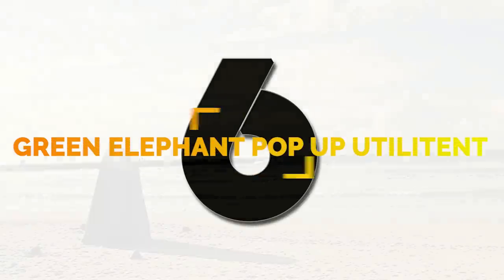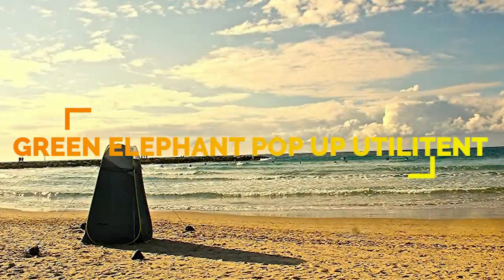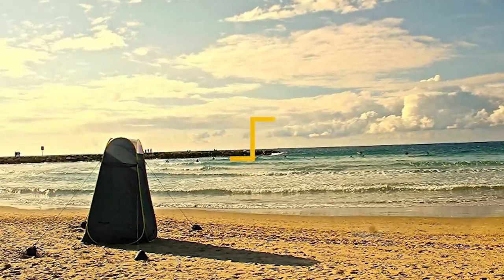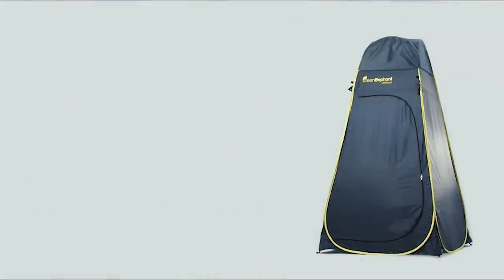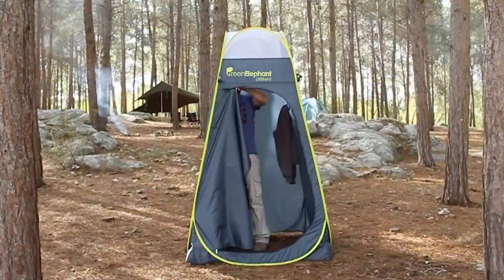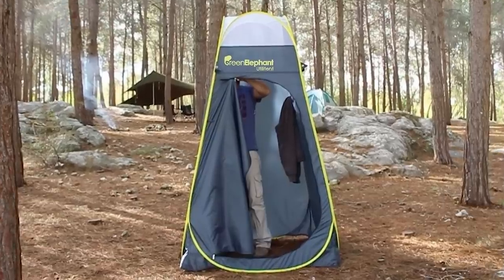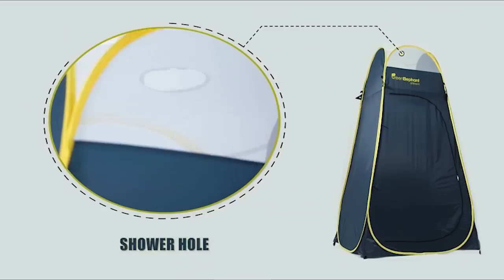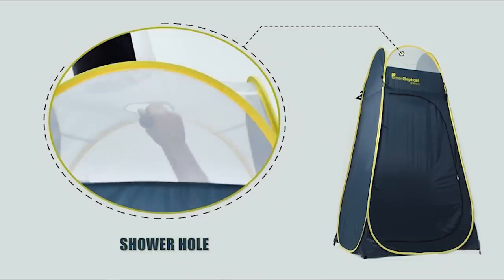Number 6: the Green Elephant Pop-Up Utilitent is a water-repellent polyester portable changing room. The Utilitent has a rain cover for inclement weather and a no-floor design keeps the tent clean. Mosquito netting at the top shower opening lets you maintain privacy while giving you lighting and air circulation.